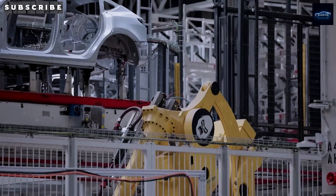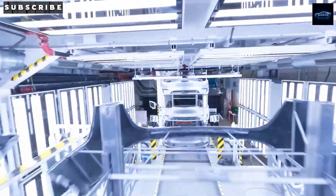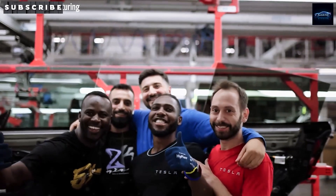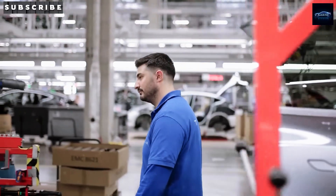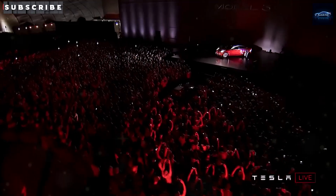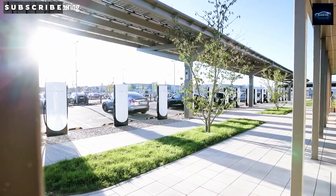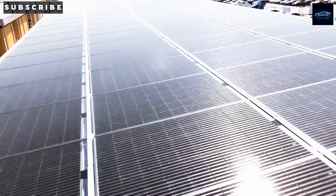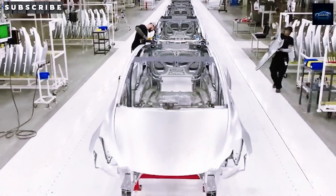If Tesla hits these targets, the Model 2 will send a serious shockwave through the global compact EV market, putting pressure on big players like BYD, Hyundai, and GM. An affordable, high-tech Tesla could redefine what a budget EV can do, making other companies scramble to catch up. That's why Tesla's new Texas Megafactory is truly the launchpad for the Model 2 — by combining energy storage, battery production, and EV manufacturing all in one place, Tesla is cutting costs, boosting speed, and building the future of affordable electric cars. But can this bold move really deliver a true $10,000 people's EV?